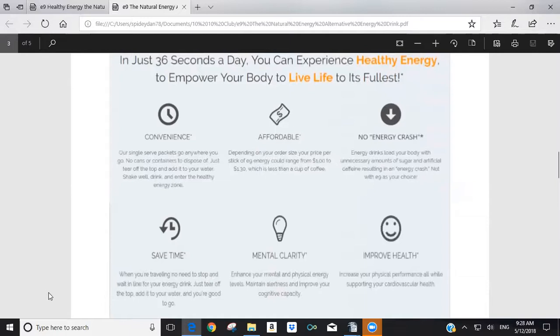E9 is affordable — anywhere from $1 to $1.30 per serving depending on whether you buy one box or six boxes. There's no energy crash with E9. The unfortunate reality of most energy drinks is that because they use seven teaspoons of sugar or more, there's typically an energy crash. With E9 you have clean energy burn for a long period of time without the crash.